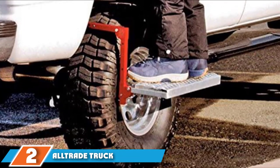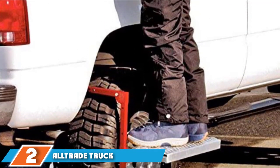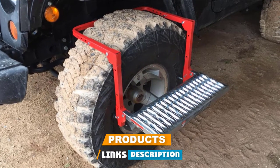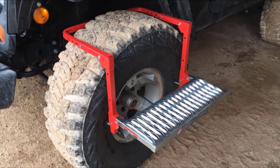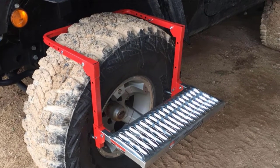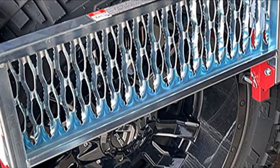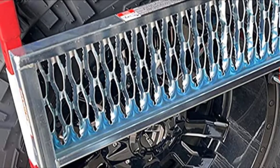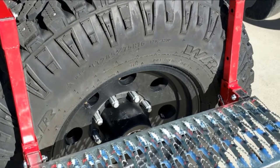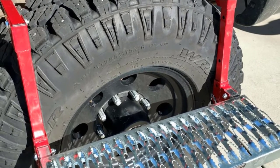Moving on to number two, the All Trade Truck Tire Step. Looking for a perfect step tire for waxing, washing, or loading a roof rack? This unit is constructed from quality, durable material to guarantee extended use. The steel build accommodates more weight, and with the powder coating, it is resistant to both rust and corrosion. The versatile unit is designed to fit tires of up to 12 inches deep.